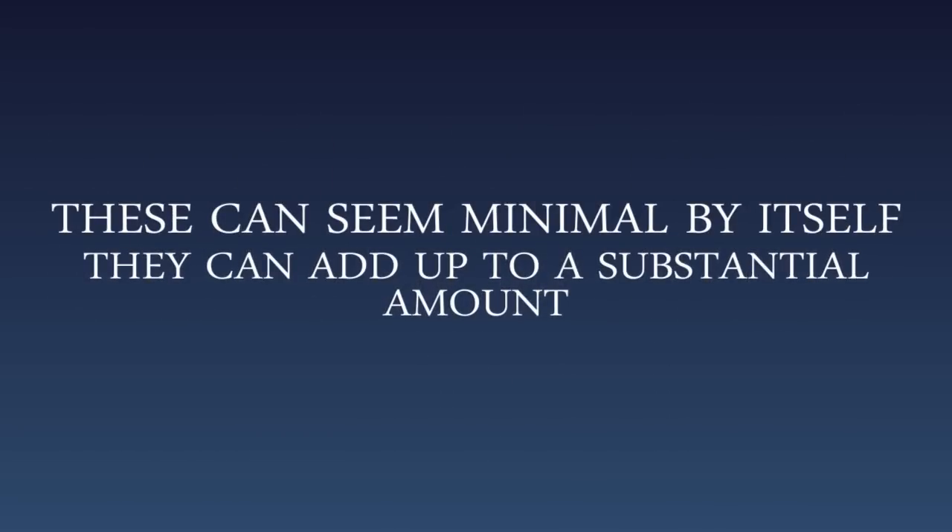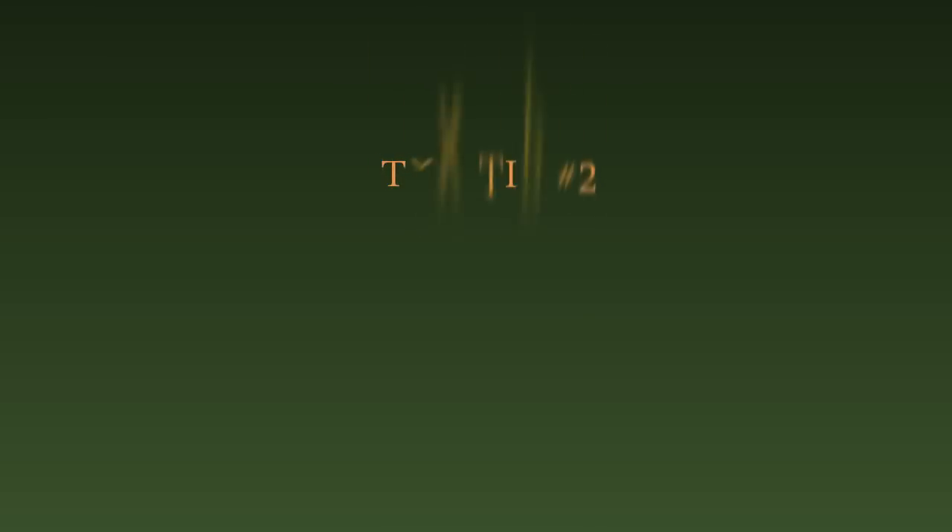While these can seem minimal by themselves, they can add up to a substantial amount.